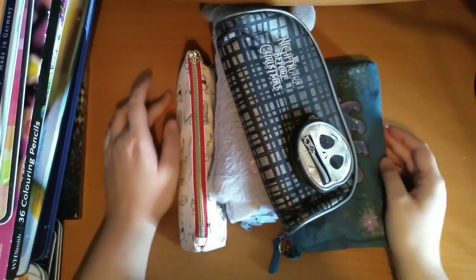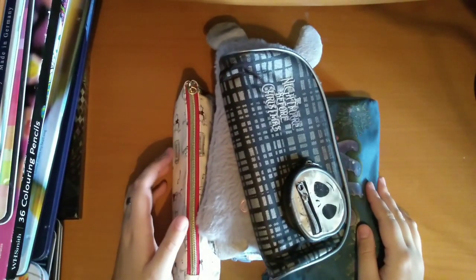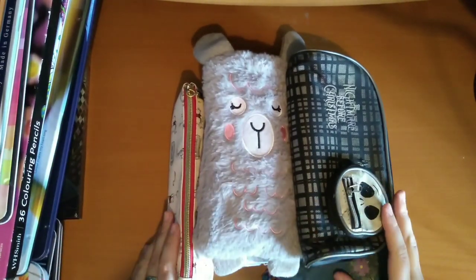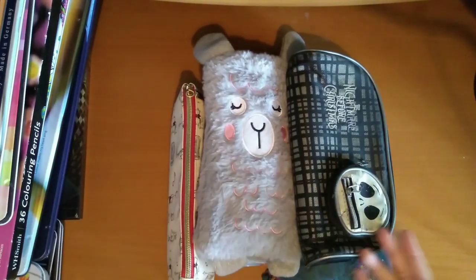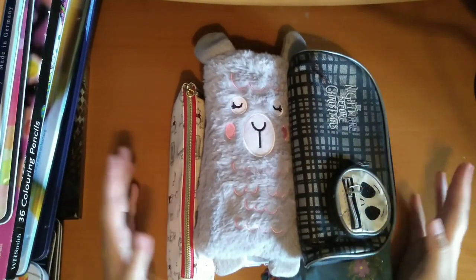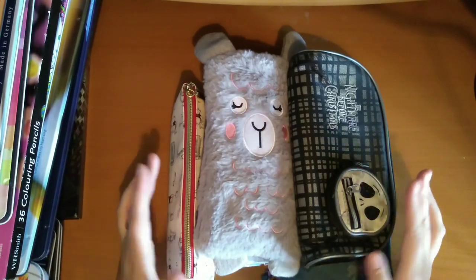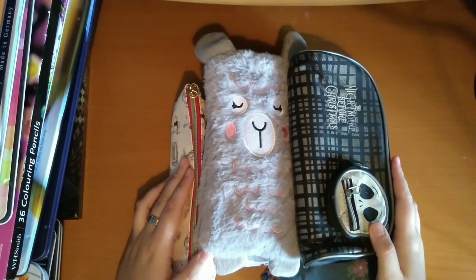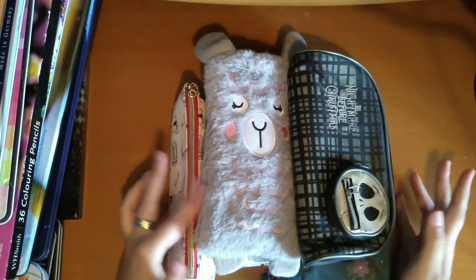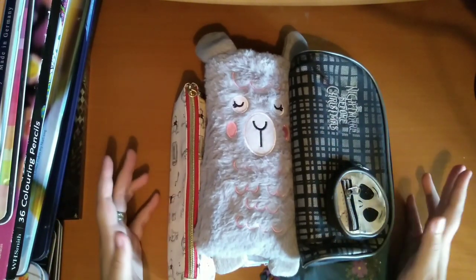Hello and welcome back to Tiana's Colouring Creation. Today I'm going to start my colouring supplies collection videos. I'm going to try and group it into pencils, then pens, and then anything else I've got. The pencils are probably going to be about two videos because I've got smaller sets and bigger sets. Pens should only be one, and then maybe another for the other stuff. It definitely won't be as long as my books.